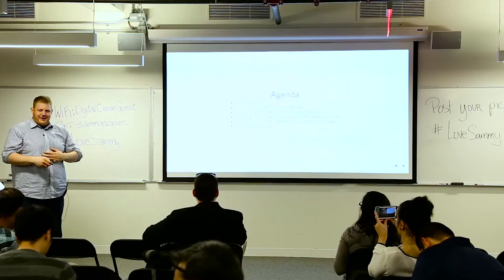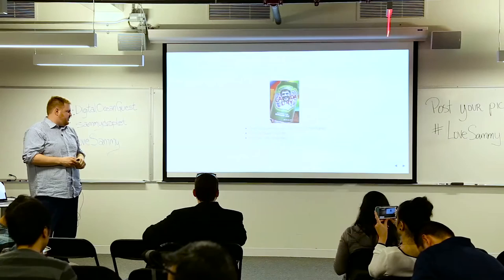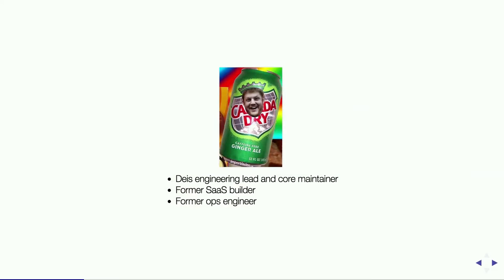Most of us are wearing Deus shirts — I'm wearing a CoreOS shirt underneath, so I'll take some credit for that. I'm the engineering lead and core maintainer of the project. I built a SaaS company called Resumator, and then became an ops engineer when I realized I love infrastructure. That's what led me here.